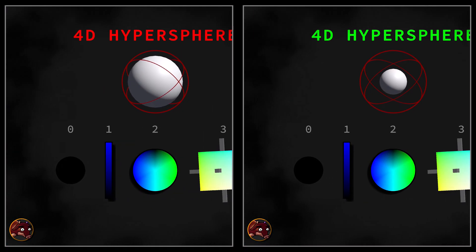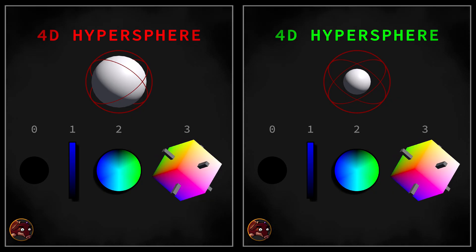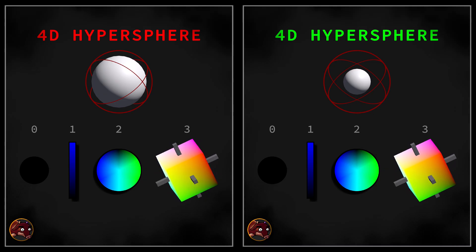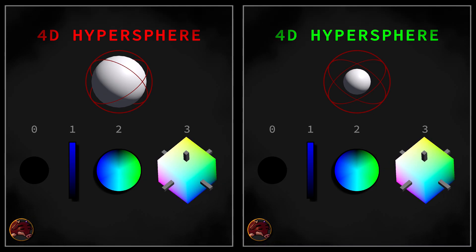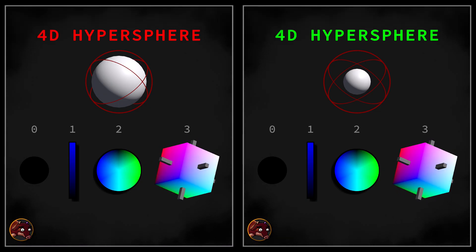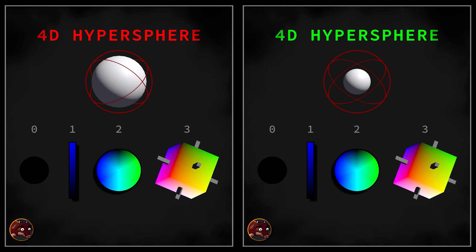Today, we delve deeper into the dimensionality of hues by examining tetrachromacy — the condition of having four functional cone types. By exploring this enhanced form of color perception, we aim to uncover insights into an even richer, more intricate plane of hues that transcends the familiar boundaries of trichromatic vision.